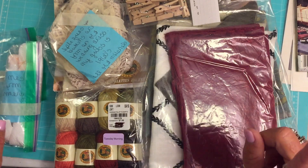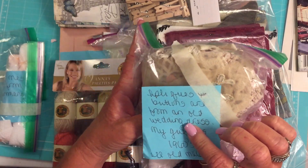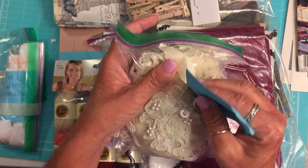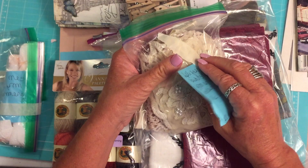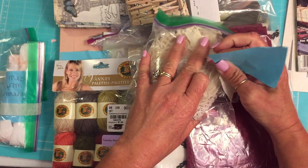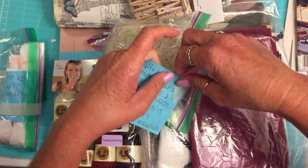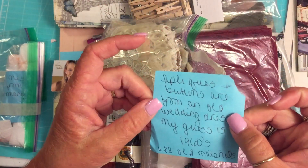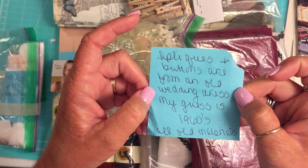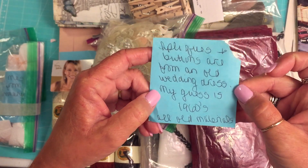Girl, I am having trouble reading your handwriting. I'm sorry. Your handwriting is like mine - I used to have really good handwriting, then I got old. Oh my goodness. This tape is really good. What does that say? Something... Buttons are from old wedding dress. Oh my goodness! My guess - 1960s. All old materials. Girl, I love this kind of stuff.